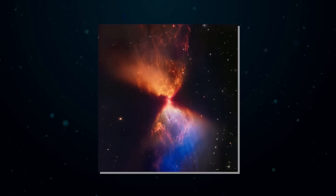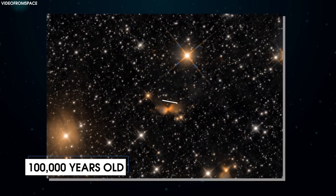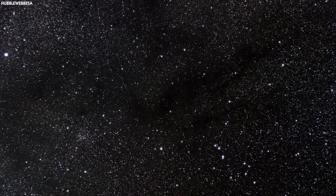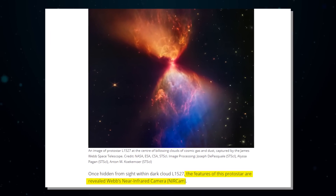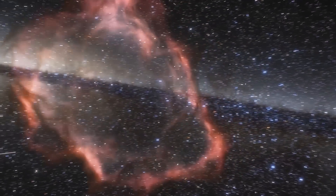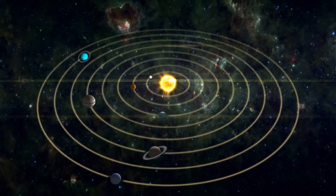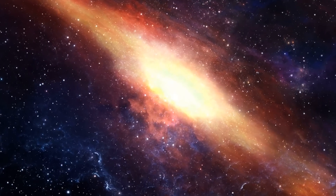JWST's latest image is of a protostar embedded within an hourglass-shaped cosmic cloud. The star is just 100,000 years old and thought to be in the earliest stages of star formation. Once hidden from sight within dark cloud L1527, the features of this protostar are now revealed by Webb's near-infrared camera, NIRCAM. The protostar is not yet undergoing nuclear fusion of hydrogen. The disk seen as a gray streak at the center of the image is about the size of our own solar system, perhaps offering a glimpse of what our own sun must have looked like in its infancy.